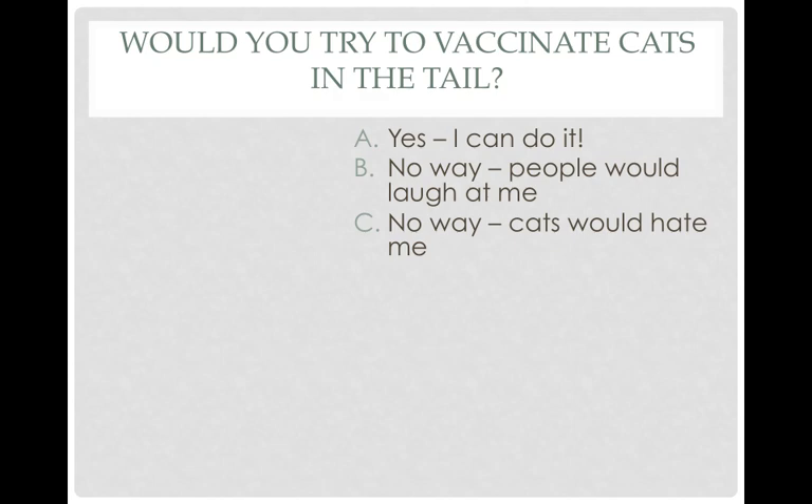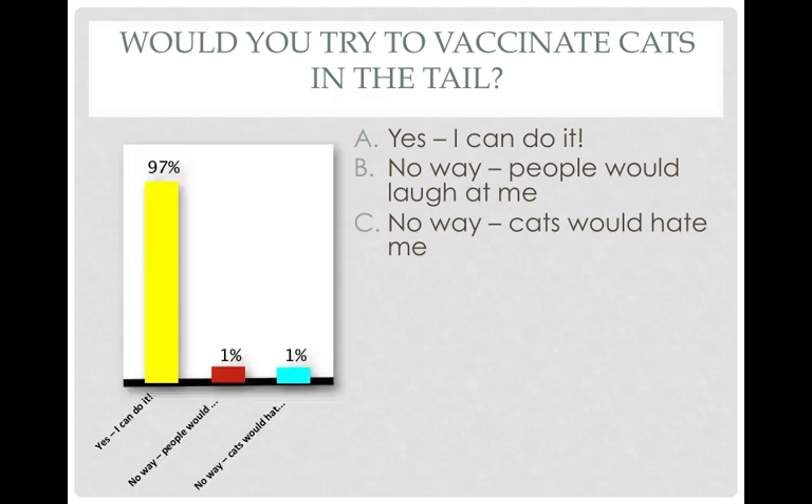Our last poll question is: would you try to vaccinate cats in the tail, at least sometimes? It might even come up if you don't do it on all cats — maybe for three-legged cats or cats that have already had a tumor in the past. You're so brave, I'm so proud. Please go to our website — our emails are all on there — and let us know how it went. Send us pictures and testimonials. The paper is due to be published online any day now, and will come out in print in the Journal of Feline Medicine and Surgery. I'm happy to email it to you when it comes out.